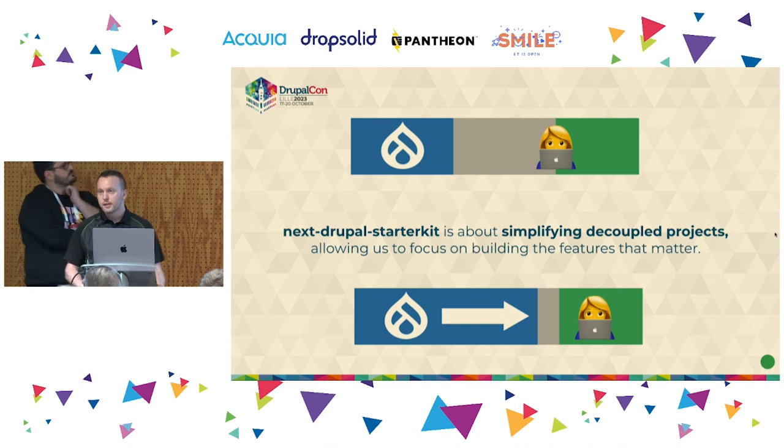So the Next Drupal Starter Kit is our solution to this — it's about simplifying the process of creating a decoupled project, which allows the developer to then focus on building the features that matter.